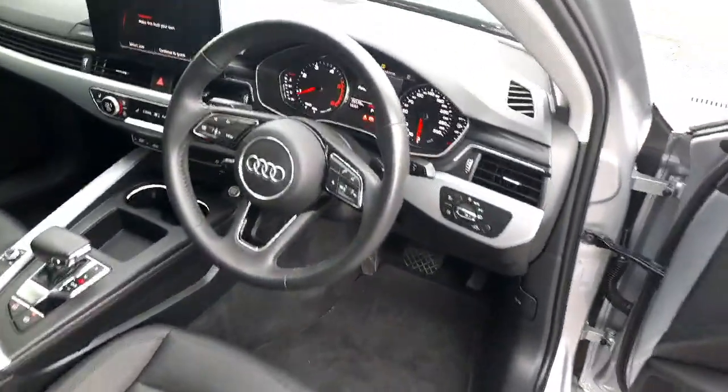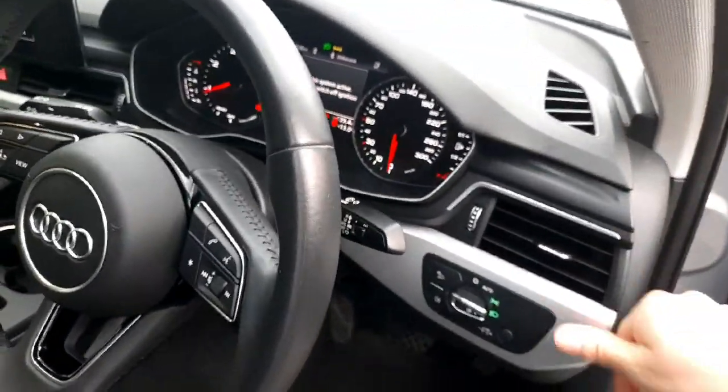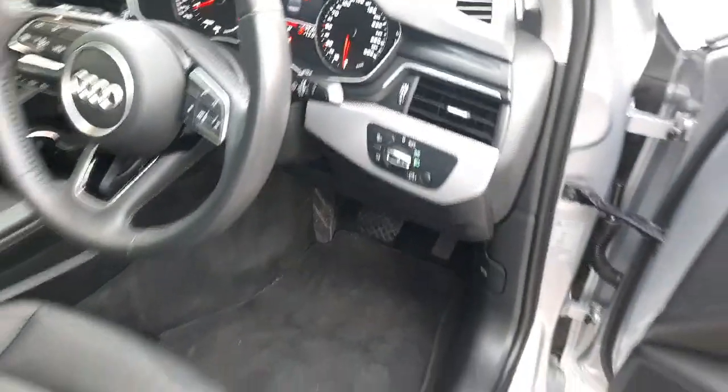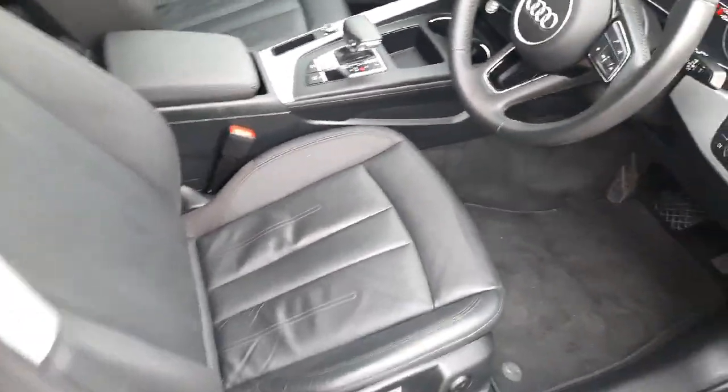Then at the front we have the lovely A4 dash — very high quality materials, very well put together, there are no creaks or rattles. We have aluminium trim going all the way from the door through the middle of the car, as well as these lovely leather comfort seats.